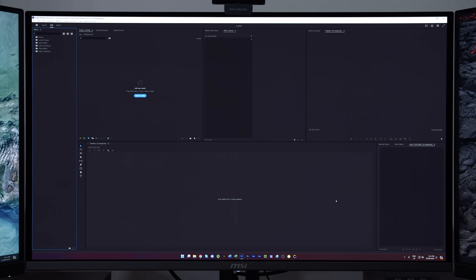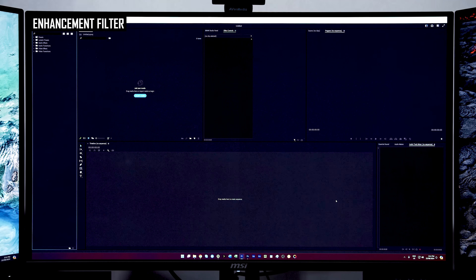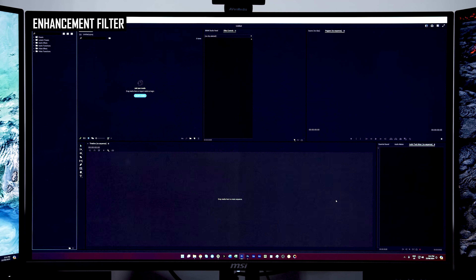But it wouldn't be happening with an LCD after 1300 hours of use. After another 6 months, I can't imagine this line will get any less noticeable, so throughout the rest of my time using this QD OLED it's likely going to be a visible artifact.